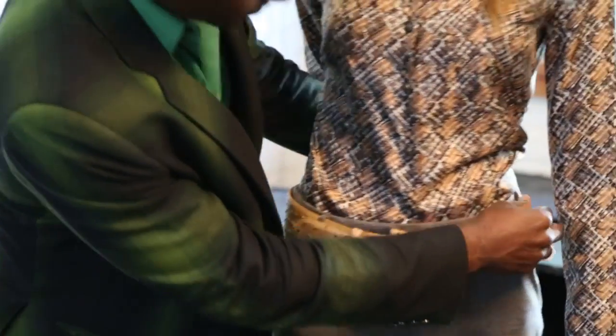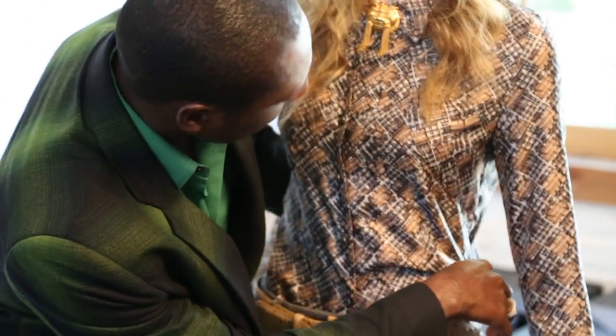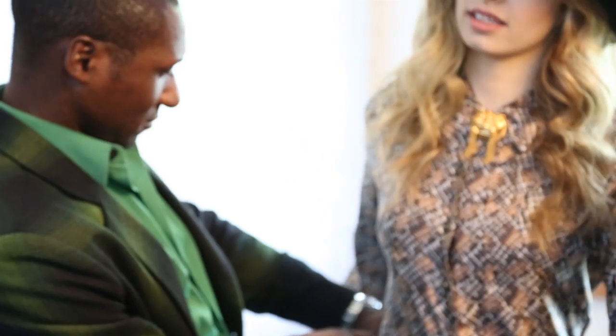I was known for custom gowns and I wanted to completely change the face of the brand and go in a new direction. It's a real fun, relaxed and elegant look.